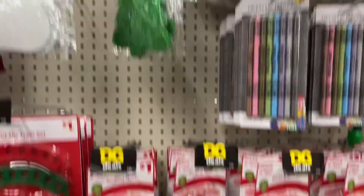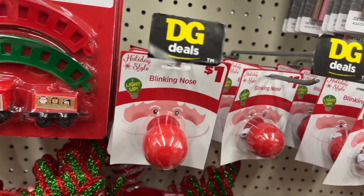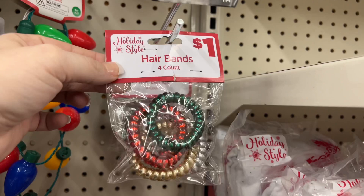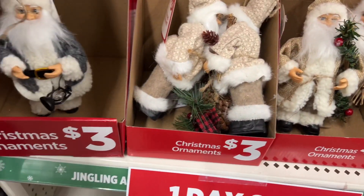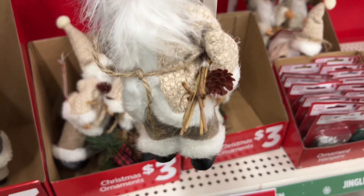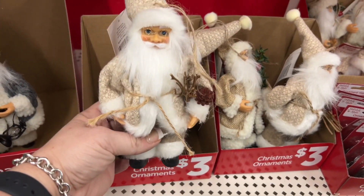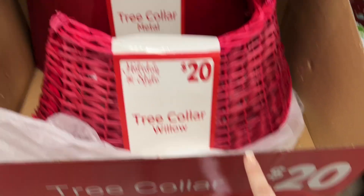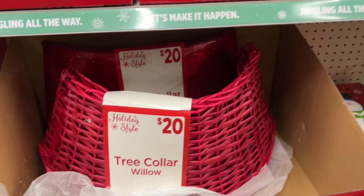They have foam shapes for a dollar and the blinking nose for a dollar — a better deal than Dollar Tree at a dollar twenty-five. They have cute hair bands for stocking stuffers, four for a dollar. These little Sienna figures are going for three dollars. They have this Santa figure for three dollars — he's carrying stuff, super cute. They also have a really pretty willow tree collar for twenty dollars and a metal one for twenty dollars.